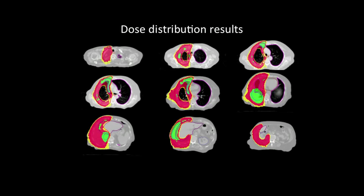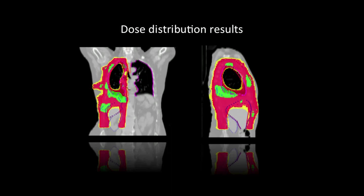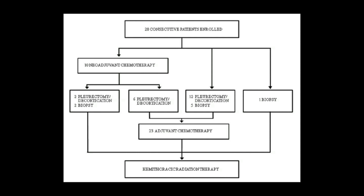This is a typical dose distribution: in red is the prescription dose, and tomotherapy allows sparing of the intact lung from the prescription dose, while in green is the boost high-dose region. You can also see clearly how the ipsilateral intact lung is spared from the prescription dose. Physicians evaluated clinical symptoms at every follow-up visit. Of the 28 patients enrolled, 10 underwent neoadjuvant chemotherapy, 23 underwent adjuvant chemotherapy, and all patients were treated with high-dose hemithoracic radiotherapy.